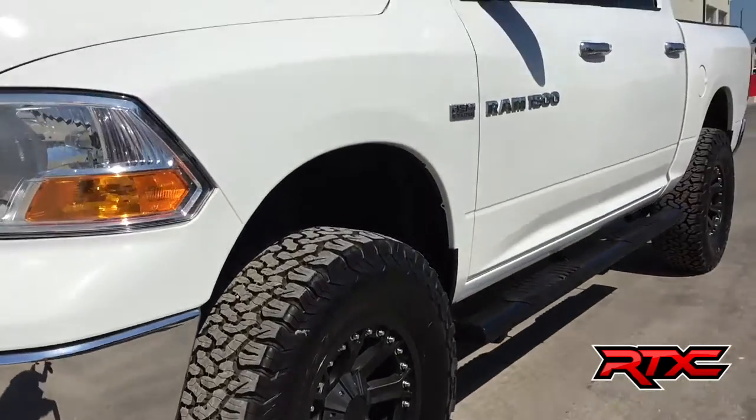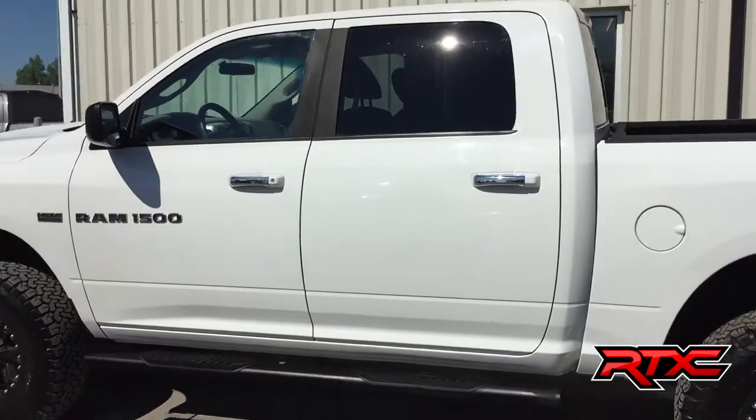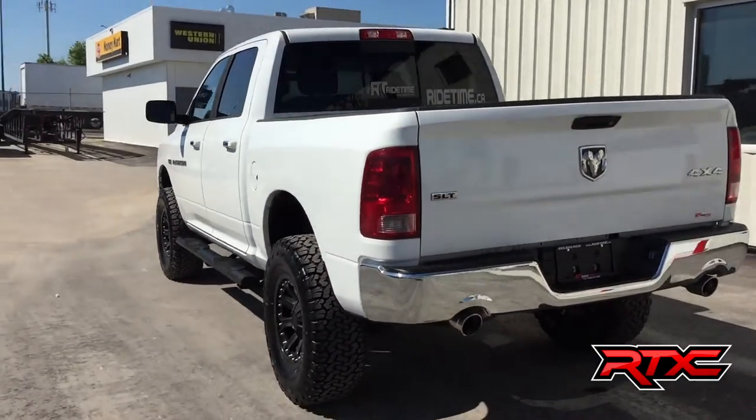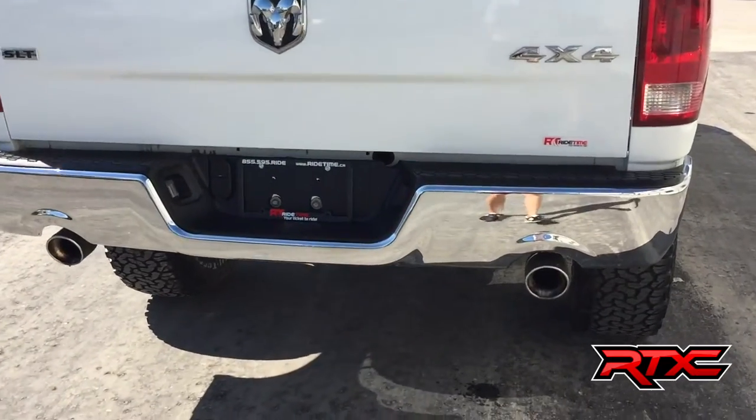Along the side, those are five-inch black running boards — the body just looks great, full crew cab. Come around the back, you've got a chrome rear bumper, and that is a dual exhaust system.